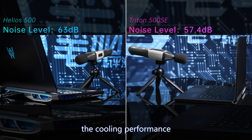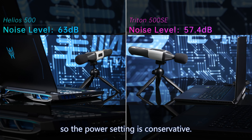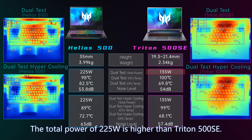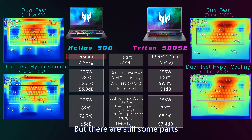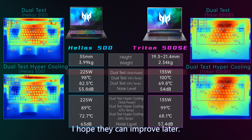To sum up cooling: performance is proportional to size. Triton is thinner so the power setting is conservative and it runs a bit hotter; noise in performance mode is similar. Helios is heavier and uses a more aggressive power setting — total power of 225W is much higher than Triton 500 SE. Some things still need improvement: CPU temperature and the noisy fan in hyper cooling mode.